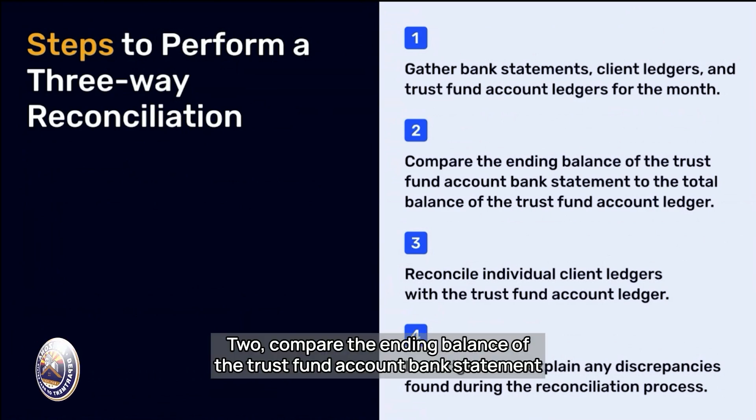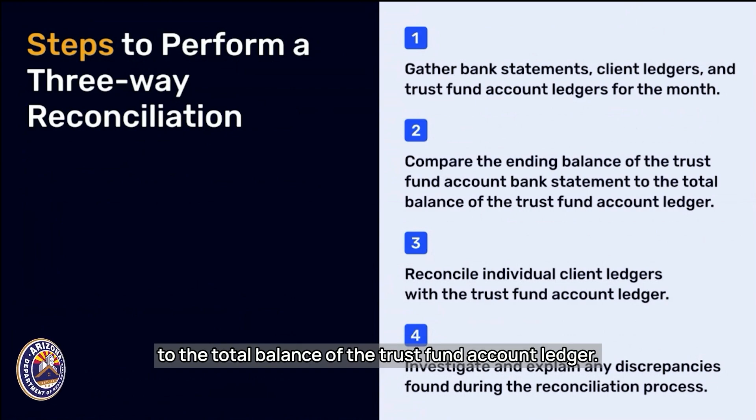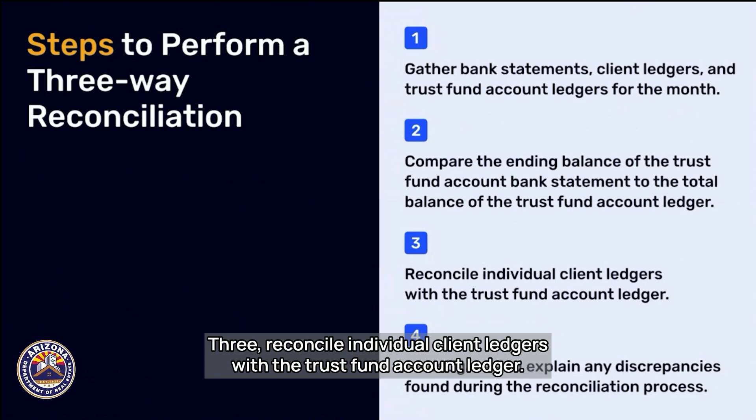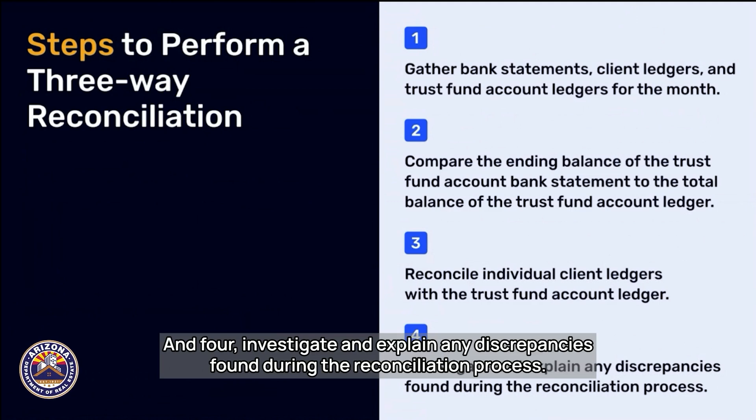Step two: compare the ending balance of the trust fund account bank statement to the total balance of the trust fund account ledger. Step three: reconcile individual client ledgers with the trust fund account ledger. And step four: investigate and explain any discrepancies found during the reconciliation process.